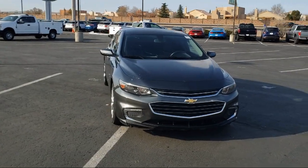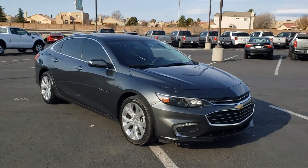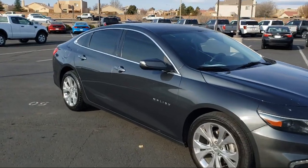It comes equipped with preferred equipment group 2LZ, navigation, outside temperature display, heated door mirrors, heated front seats, and rear view camera.